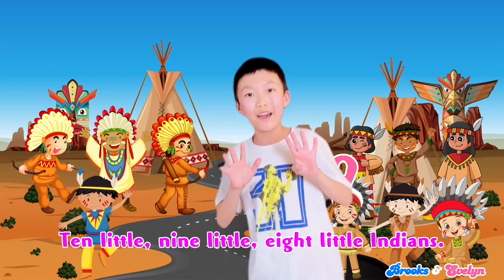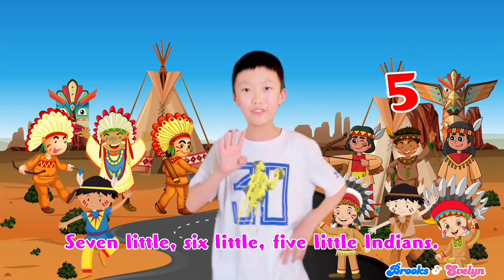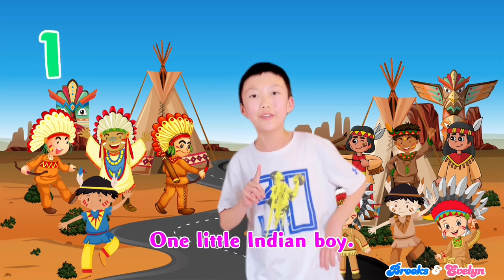Ten little, nine little, eight little Indians, seven little, six little, five little Indians, four little, three little, two little Indians, one little Indian boy.